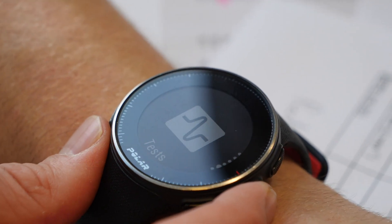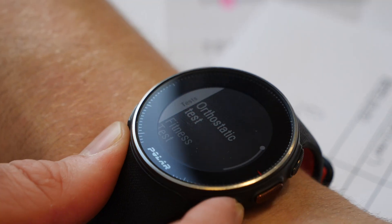On our Polar Vantage V, they have a fitness test function. Devices and brands differ — some require you to do a little bit of activity. This one in particular just needs you to take your resting heart rate, heart rate variability, and a few other metrics like your height, weight, et cetera, and it'll work out your VO2 max. I know what you're probably thinking — how on earth can that be accurate? Well, we're going to put this to the test because you've now got a very accurate VO2 max from the lab.